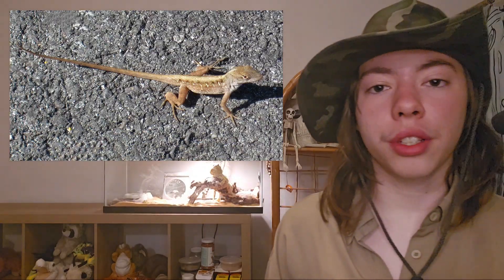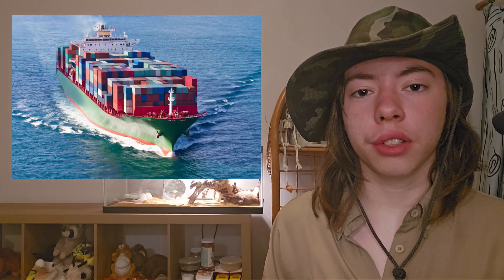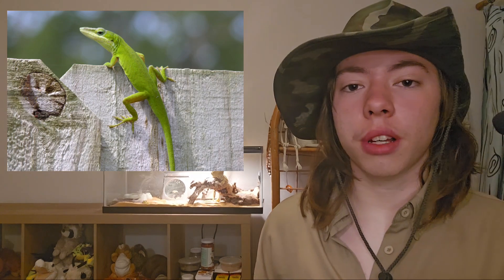The next animal is the brown anole. The brown anole is about 5 to 9 inches long, or 12.7 to 23 centimeters. They are carnivores, native to the Caribbean. They were introduced into Florida in the late 1800s when they hitched a ride on a cargo ship heading from Cuba to Florida. They harmed the ecosystem in Florida by eating and outcompeting native species of lizards.